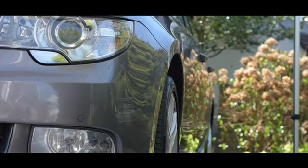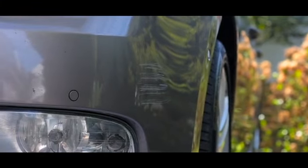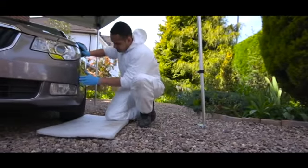Scuffs, chips, and scratches can occur at any time, but with Cosmetic Repair Insurance in place, you can keep your vehicle looking great.